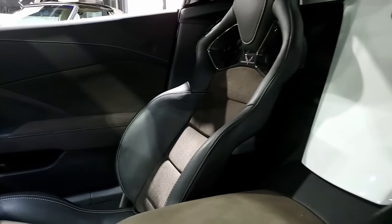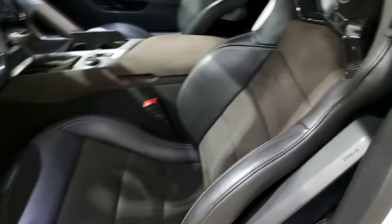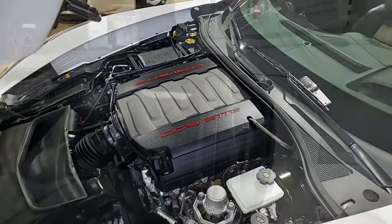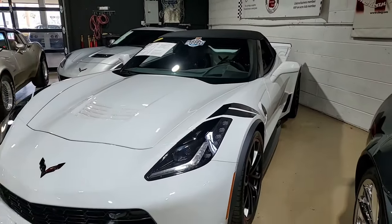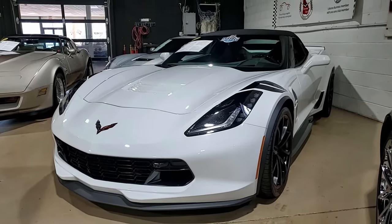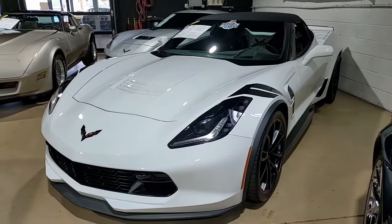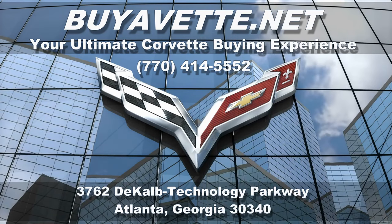Give us a call here at buyavet.net. When you see this convertible top you'll know what great shape it's in. Call one of our sales representatives — they're experienced in Corvettes. We're buyavet.net in Atlanta, Georgia. You can contact us at 770-414-5552. Subscribe to our YouTube channel and hit the notification button to see all the new cars that come to our showroom floor. We ship nationwide every week and can do it less expensively than you might imagine. We specialize in online sales — buy with ease and confidence online. Give us a call, hope to hear from you soon.